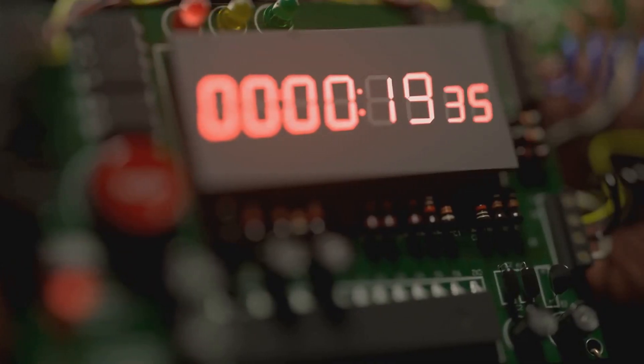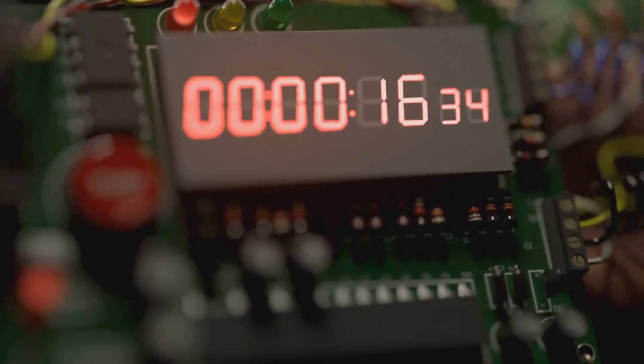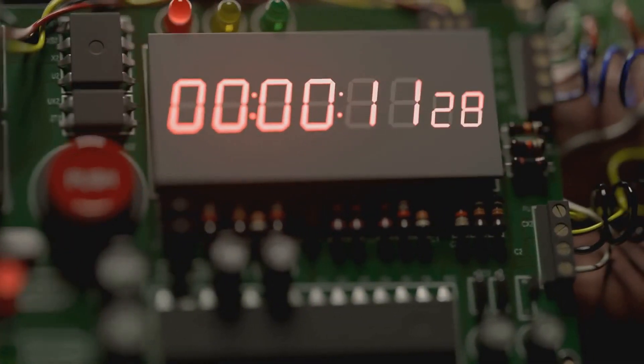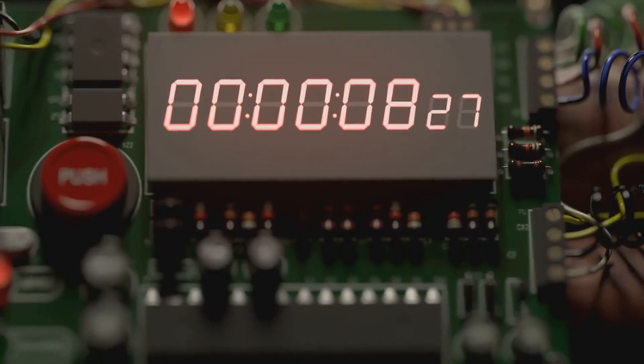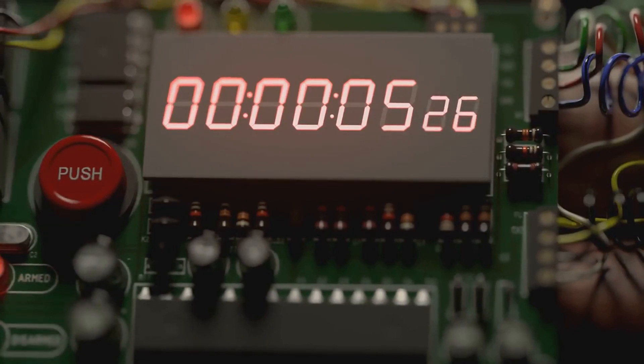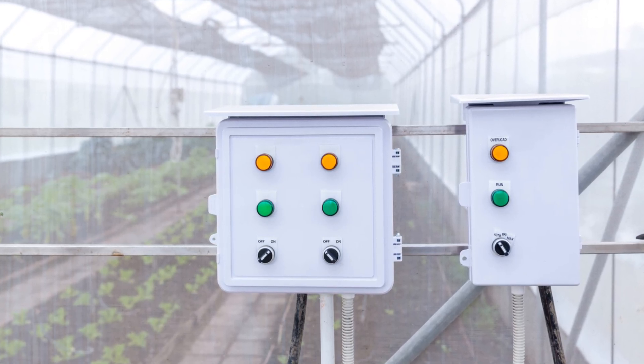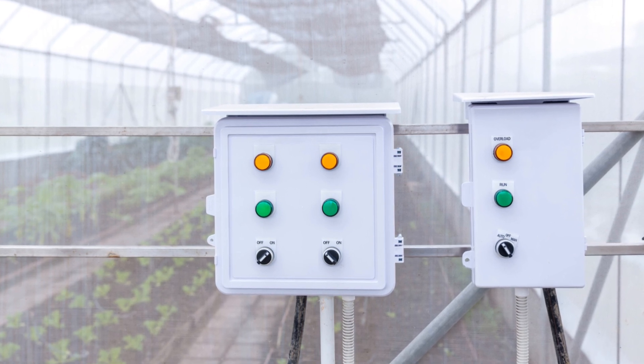If you're running a more complex system, a digital timer with multiple outlets is the way to go. These timers offer more flexibility and control, allowing you to manage different components of your system independently — especially useful for larger setups where different plants may have different watering needs. You can set different schedules for your lights, pumps, and other equipment, ensuring each part of your system operates optimally for healthier plants and better yields.